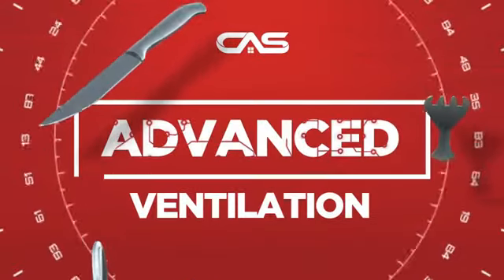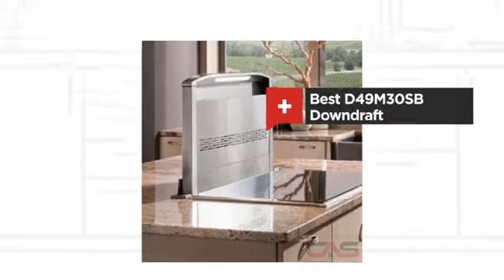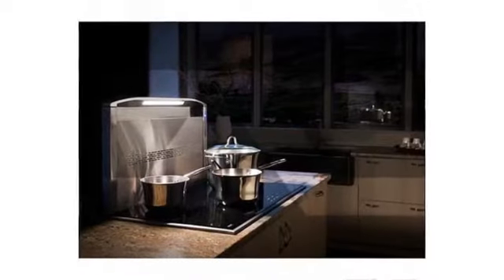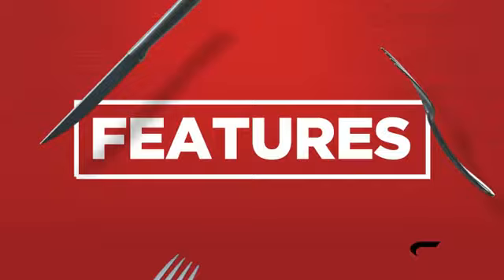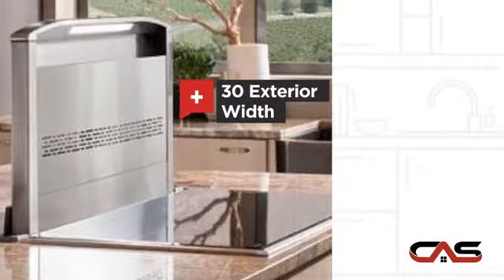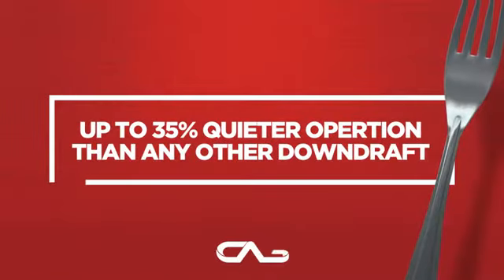Need an advanced ventilation system? Try this downdraft model from Best. It offers many features and a compact 30-inch design and much more.